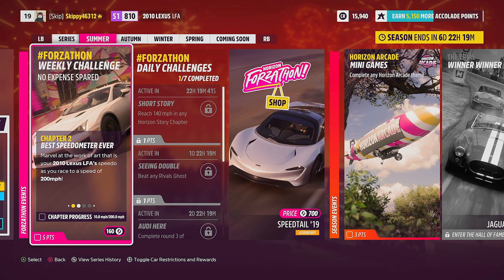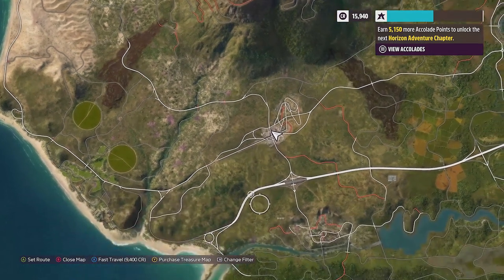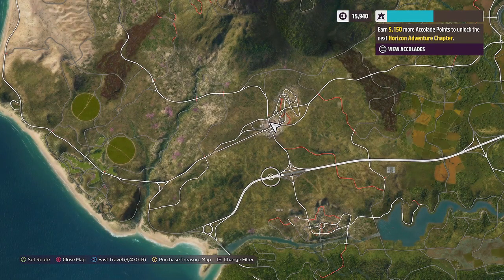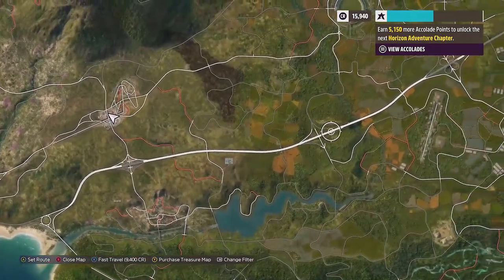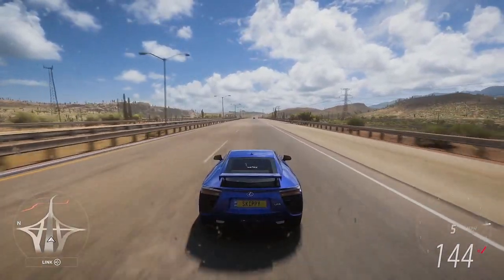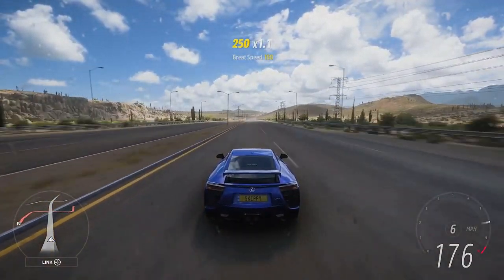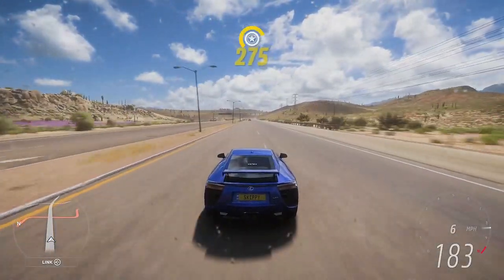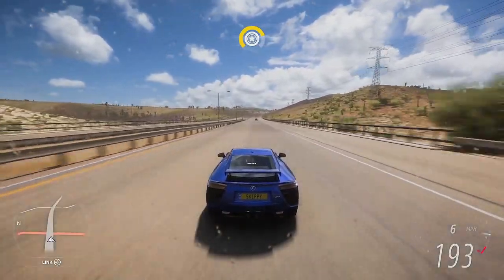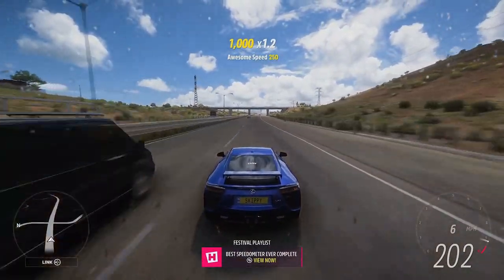Marvel at the work of art that is the 2010 Lexus LFA speedo as you race to a speed of 200 miles an hour. One of the best places to reach 200 mph is the motorway — take a run up and cruise all the way there. Here we go: already at 150, 160, 170, throwing it into sixth gear up to 180, LFA on the downhill run... 200! Best Speedometer Ever completed.